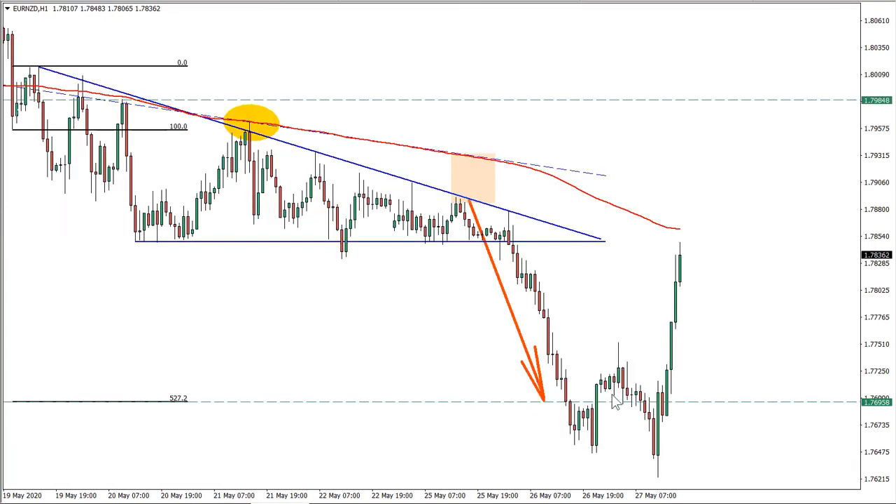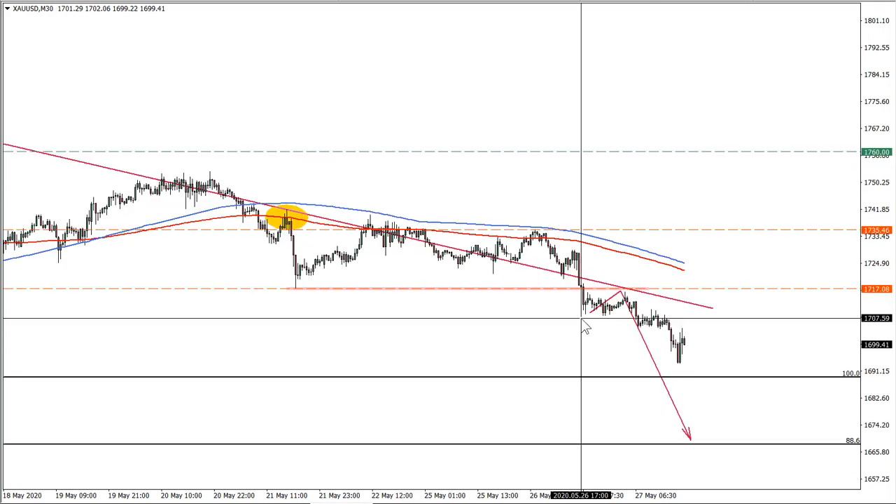Euro/New Zealand dollar: target reached, so I will not be going back to this idea anymore.